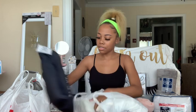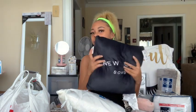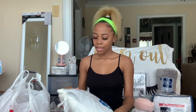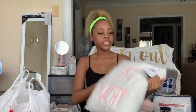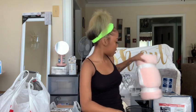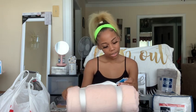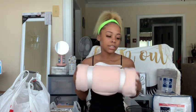Next, from Five Below I got some throw pillows. First I got this one — it's real fluffy, they could have put more cushion in it, but whatever. That was five dollars from Five Below. Then I have this one, it's just peachy, and that one was also five dollars from Five Below. Next, I got this blush pink throw blanket from Target and this is like ten dollars.